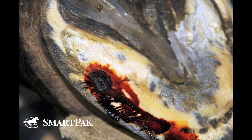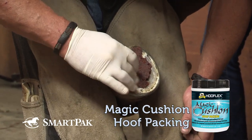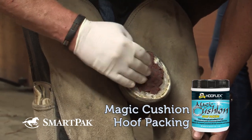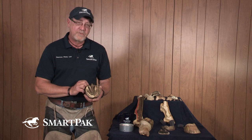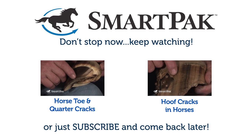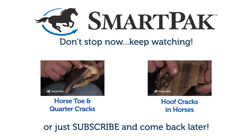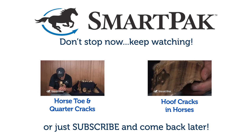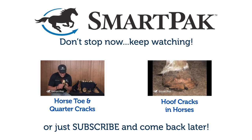That can be something as simple as a cotton ball soaked in betadine, or a commercially available product. Once I'm sure the infection is out, I'll take a hoof packing like I'd use under a pad. Make sure you're packing it with something productive, otherwise it's going to pack with something unproductive. Abscesses are always an issue of concern — they're never routine. Stay with us here at SmartPak as we work on more hoof care concerns.